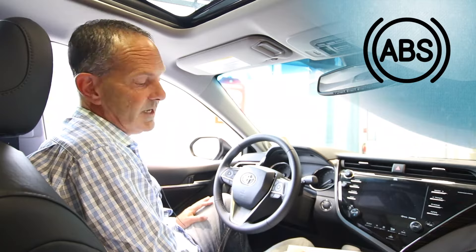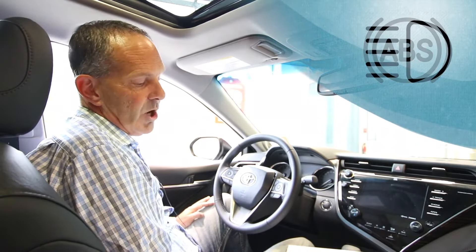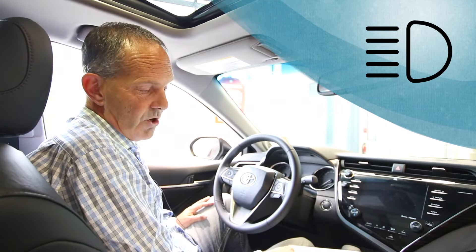The first one is the ABS warning light — that'll let you know if there's any kind of a problem with your anti-lock brake system. The automatic high beam indicator indicates that you've got your auto high beam system on.